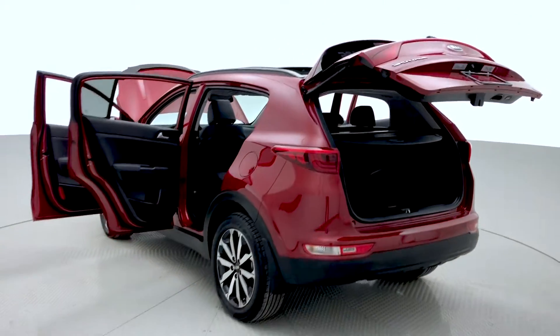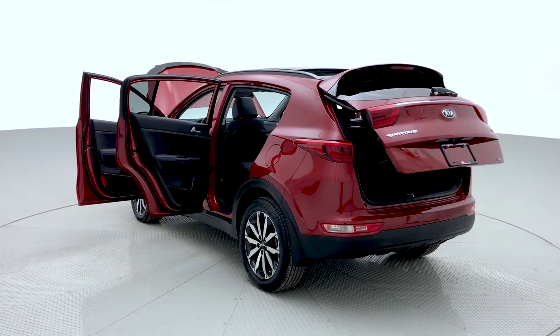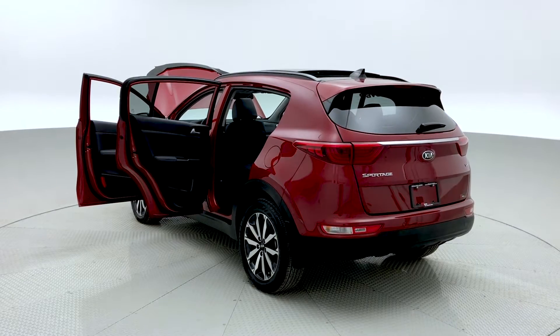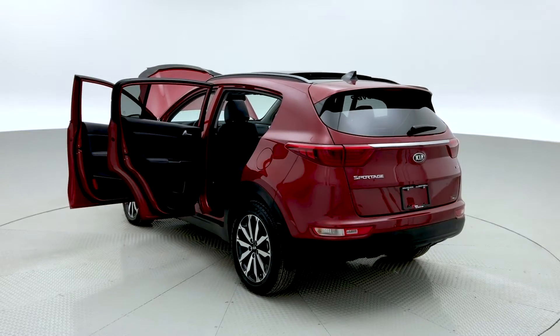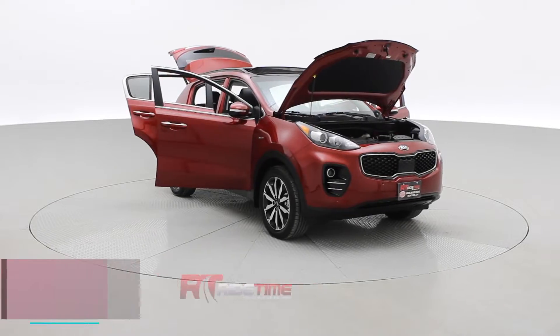Checking out the power liftgate — it closes with some speed, always great when you're in a rush and have your hands full. And there's the keyless entry key fob, which pretty much sums it up for this 2019 Kia Sportage.